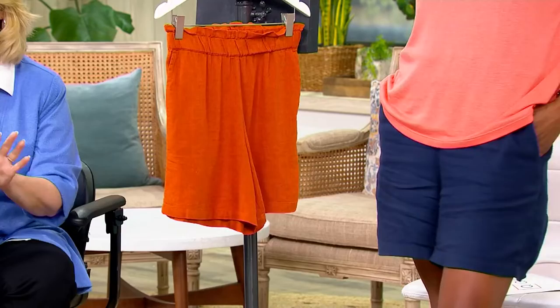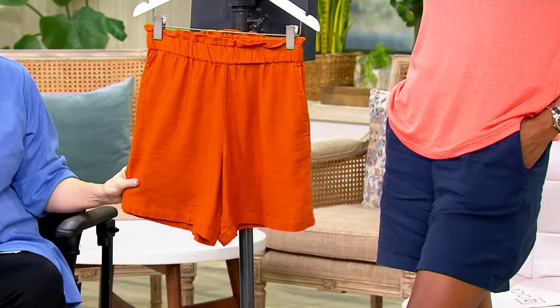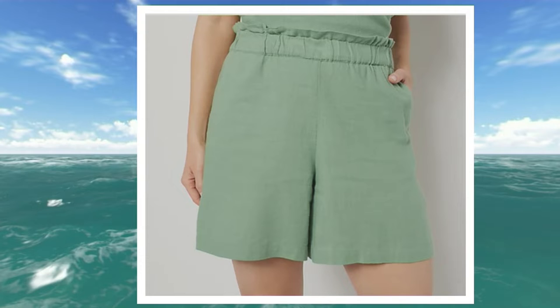Let's take a look at colors. Obviously you have on the marine blue, but this is the terracotta right here — it looks just like the terracotta pots we just put all of our plants in. And there's the marine blue; it's a true navy. But then there's also sage. Isn't that a beautiful color? Not everybody loves olive, but maybe you love sage instead.